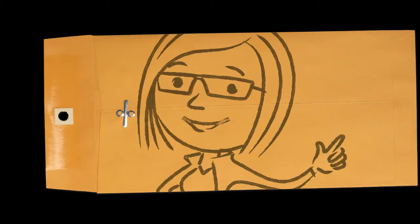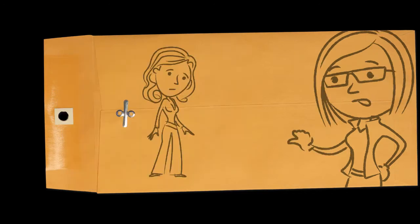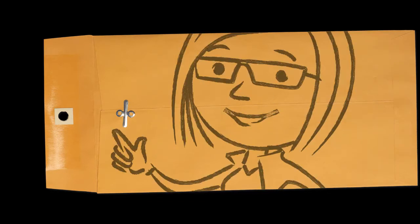Hey, Ellie here. For each project we work on, we call them jobs. Gwen here needs to make sure we track revenues and expenses accurately.